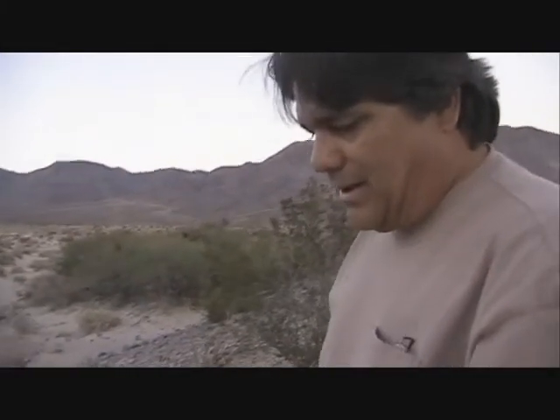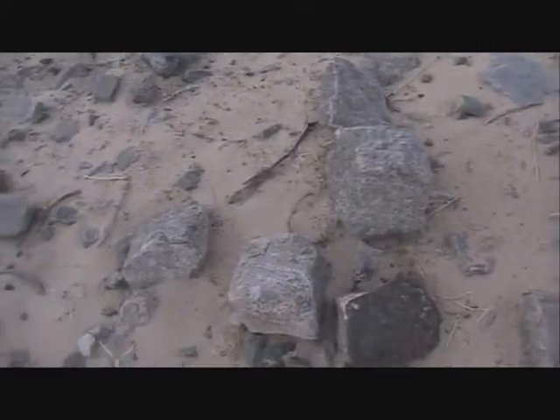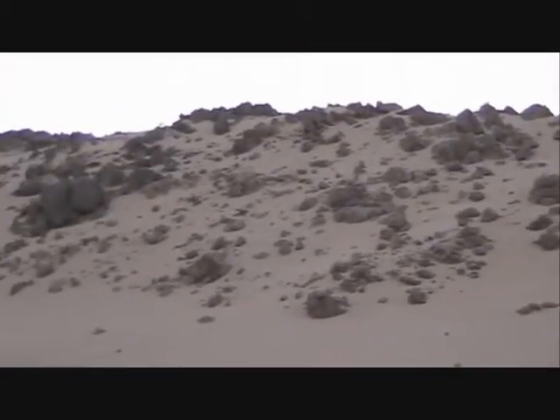We can only speculate on when they were last used — it may have been only a couple hundred years ago, or it may have been a thousand. The stones here are a size a person can pick up and carry, and every one of these rocks on the fish traps was carried here from up in those hills. It was a lot of work, and so this was a very valuable resource to them.